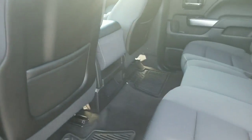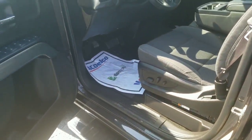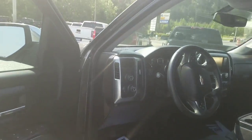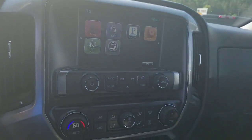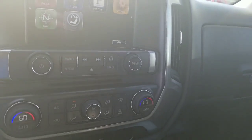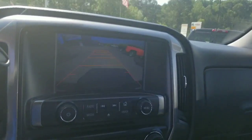Real clean backseat — I don't even know if anyone ever sat back here. Low miles, only 37,000 miles. There's your power seats on the driver's side. And there's your four-wheel drive. It's got a touchscreen with the dual climate system and a really handy backup camera.